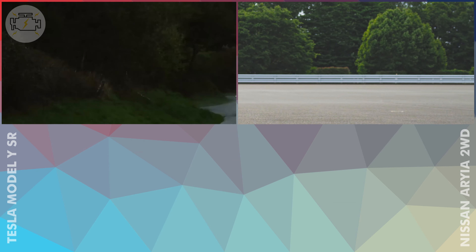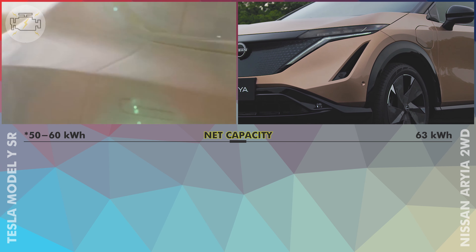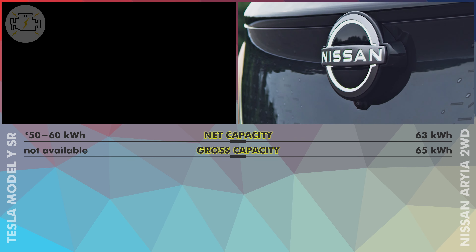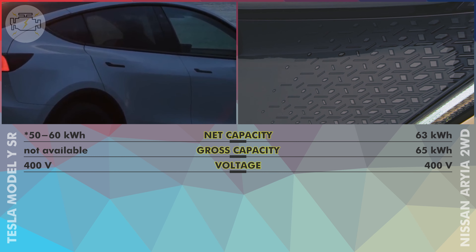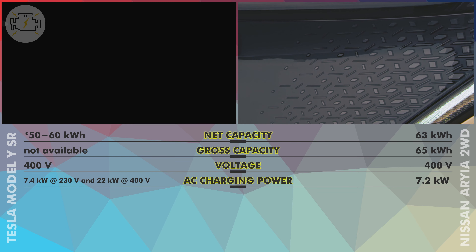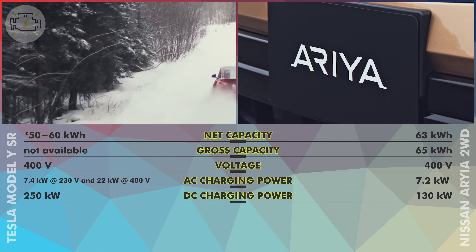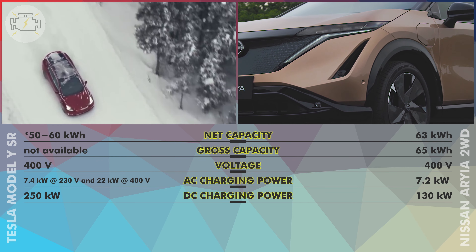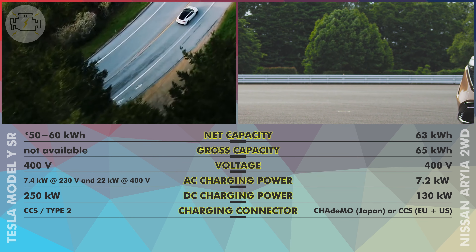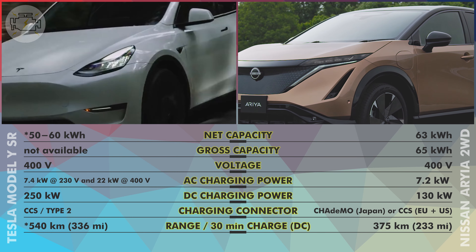Battery and Charging. The official battery capacity of the Model Y standard range was not disclosed by Tesla, though its net battery capacity is estimated between 50 and 60 kWh. The Nissan Ariya has a net battery capacity of 63 kWh with an additional 2 kWh buffer. Both vehicles use a 400V propulsion system. The 2WD Ariya with the smaller battery can only charge at 7.2 kW over AC, while the Model Y supports up to 22 kW AC charging. For DC fast charging, the Model Y leads with a maximum of 250 kW versus the Ariya's 130 kW. Both use a CCS connector in the US and European markets, while the Ariya uses a CHAdeMO connector in Japan. The Model Y can add an estimated 540 km of range after 30 minutes of fast charging, compared to 375 km for the Ariya.